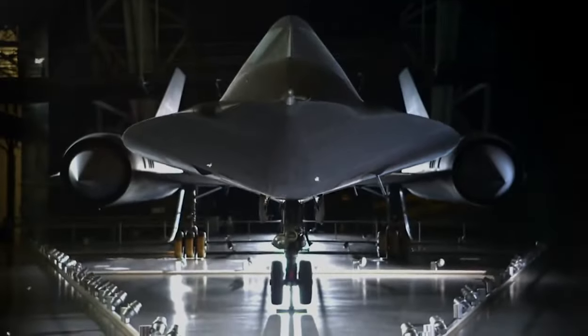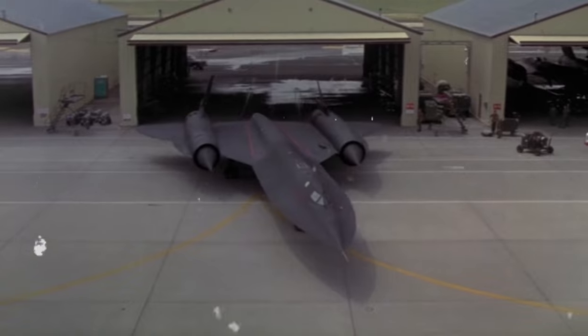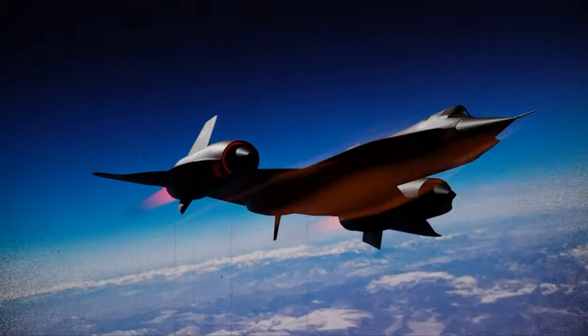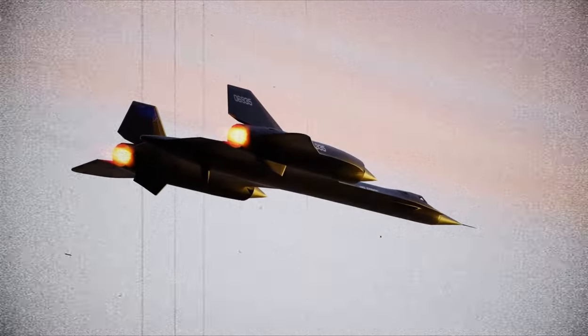This incredible speed was achieved thanks to the jet's powerful engines and advanced aerodynamic design. The YF-12A was also equipped with the latest in avionics technology, making it one of the most advanced planes of its time.